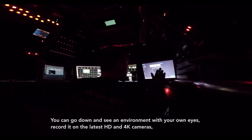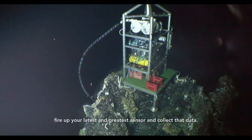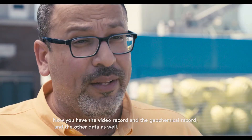You can go down and see an environment with your own eyes, record it on the latest HD and 4K cameras, fire up your latest and greatest sensor and collect that data. Now you have the video record and the geochemical record and the other data as well.